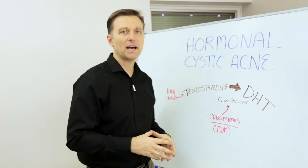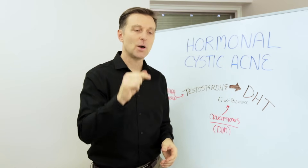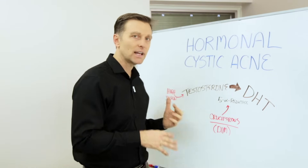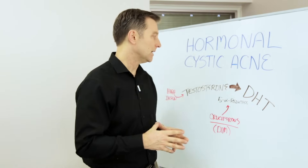It's actually caused by high insulin and insulin resistance. I put a link down below on that video if you want to learn more about insulin resistance and how to lower it. There are a lot of things you can do and you can get some seriously good results.